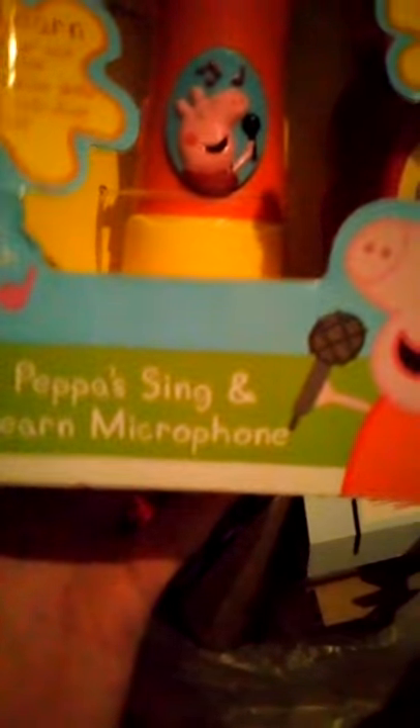I have a Peppa Pig sing and learn microphone. Obviously got some damage to it - the wires have come off - but it's fixable, I can fix that. So yeah, this should be all right. It shouldn't take too much fixing.